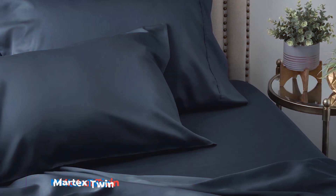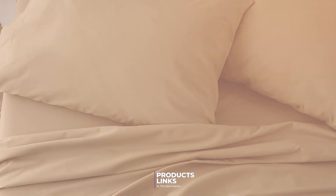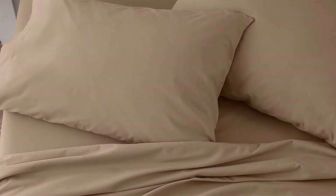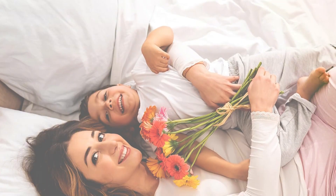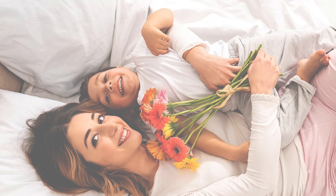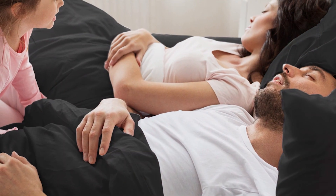Number 7. The Martex Twin Bed Sheet Set in blue offers a combination of comfort and durability at an affordable price. Made from a soft and breathable blend of cotton and polyester, these sheets provide a cozy and comfortable sleeping experience. The vibrant blue color adds a pop of color to any bedroom, making it a versatile choice for various decor styles. This set includes a fitted sheet, a flat sheet, and one pillowcase. The fitted sheet is designed with deep pockets and an elasticized edge, ensuring a snug fit on twin size mattresses and preventing the sheets from shifting during the night.